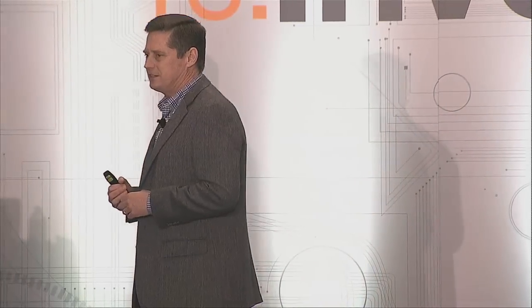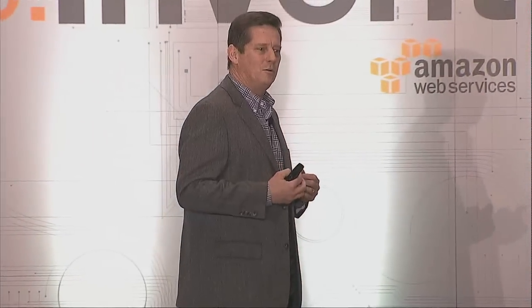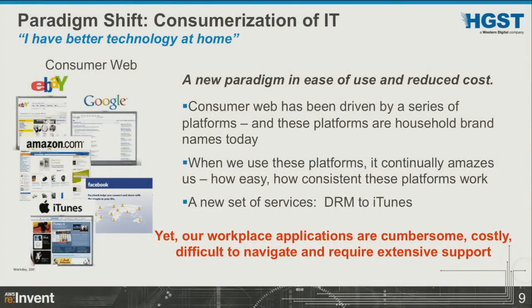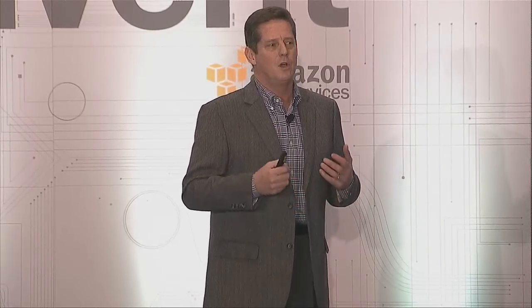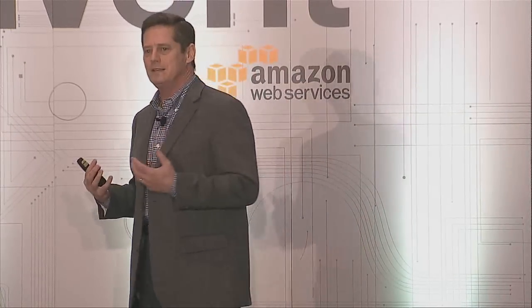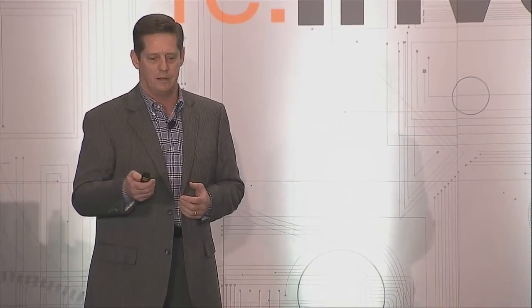The second shift is the consumerization of IT. You go home and have all this great technology that's easy to use, then you come to work and the technology is cumbersome and hard to use. How many people had to go to a training class on how to use Google, Amazon, or Facebook? You didn't. Yet you come into your organization and you have to go through training. We want to find business applications that mimic what we're seeing on the consumer side of the world.